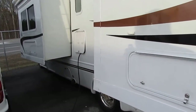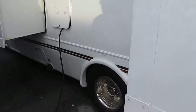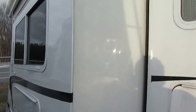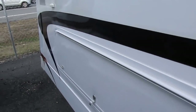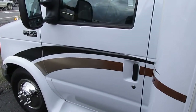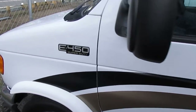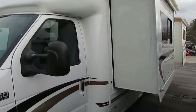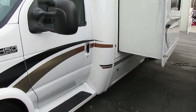We just drove it in from South Carolina — a few hundred miles — and it did great. Got the MaxAir vent covers on top. Glass is perfect, windshield is perfect. This is a very easy size to drive and park. A B-Plus is not much harder to drive than a regular camper van.